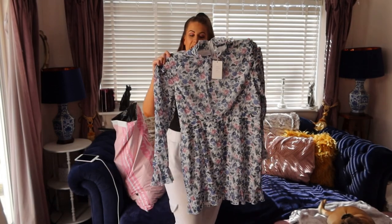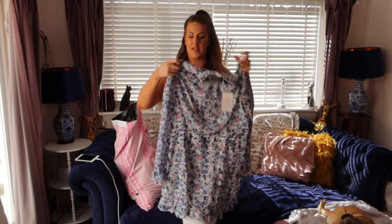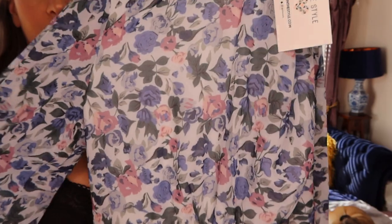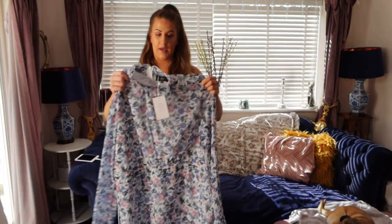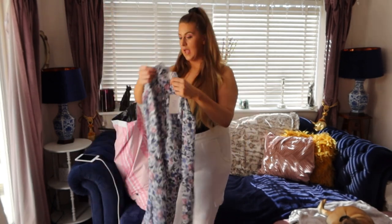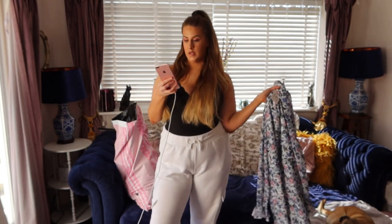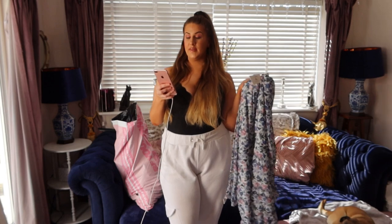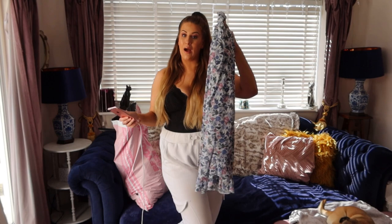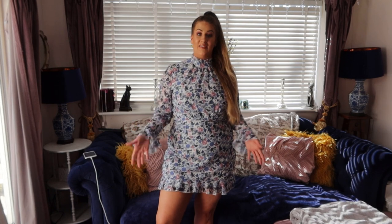Next up is this really adorable flower print high neck dress — it's so pretty. I'm going to come in closer so you can see the pattern on the fabric. It feels really nicely made, it's got a lining underneath, the sleeves are sheer, and it's got an invisible zip at the back. I got this in a size 18 because they didn't have any 16s, and I got it for 12 pounds.